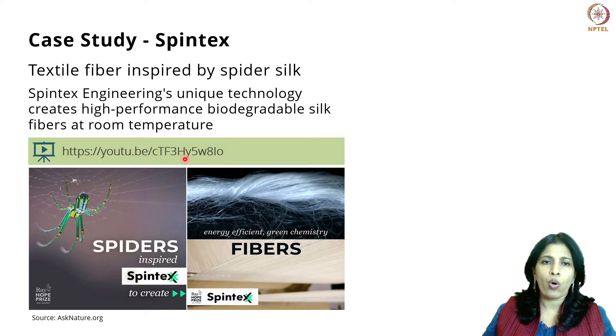Spintex also won the Ray of Hope Prize. The Ray of Hope Prize is an annual prize given to companies, entrepreneurs, and teams that use biomimicry — that use nature-inspired innovation in order to come up with out-of-the-box products, services, or processes. The Spintex team won this prize in 2021.